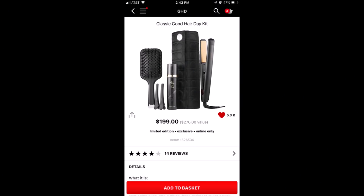If you're looking for a good flat iron, my favorite brand is GHD. They have a kit called the Classic Good Hair Day Kit. It comes with a paddle brush, hair clips, a heat protectant spray, a heat-resistant pouch that doubles as a heating mat, and an actual flat iron. That's my favorite brand of flat iron — I am a licensed stylist, so I do know what I'm talking about. It retails for $199, so 20% off is a pretty good deal.